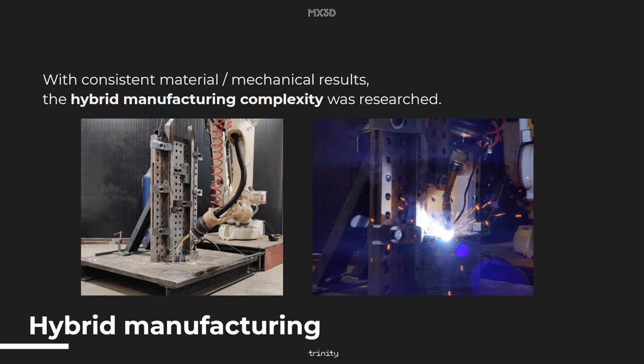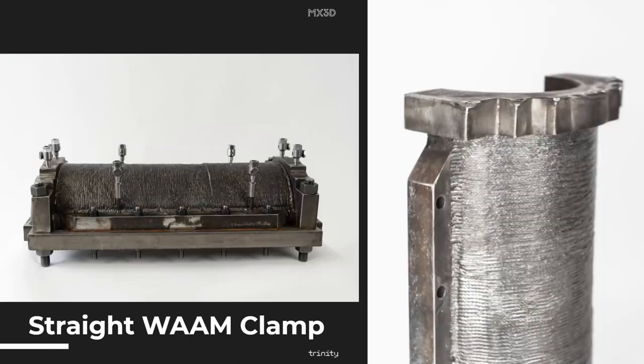Here you see an example of a setup of a straight pipeline clamp, and it gives you a view on how complex the printing in a hybrid way could be. This is an example of the first straight WAM clamp we did. The top side, the flange and the sidebar are done by pre-manufacturing with CNC milling, while the rest of the application is printed with robotic WAM.